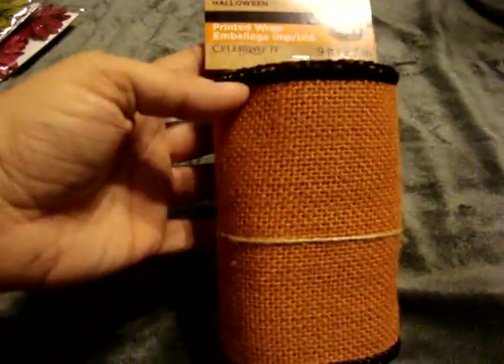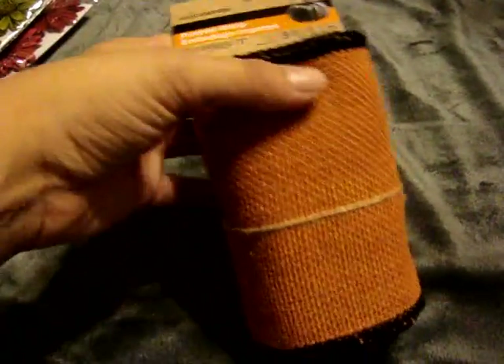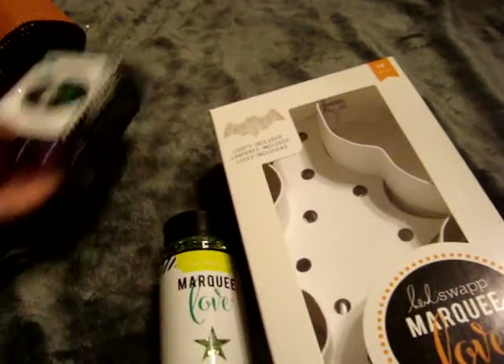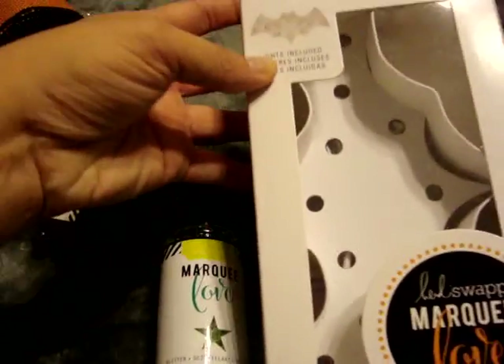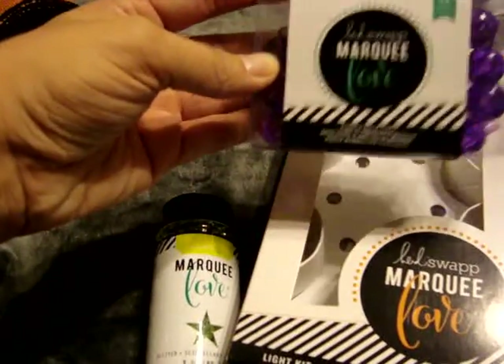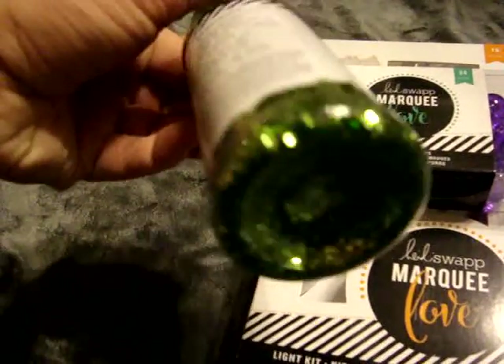I found this printed wrap burlap stuff. It was only like 99 cents and you get 9 feet. I found these Heidi Swap Marquee Love items. I got the bat kit thing - this was only like $2.69 on clearance. And then I found the purple bulbs to go with it, which was like $1.29, and the green glitter for only 99 cents.